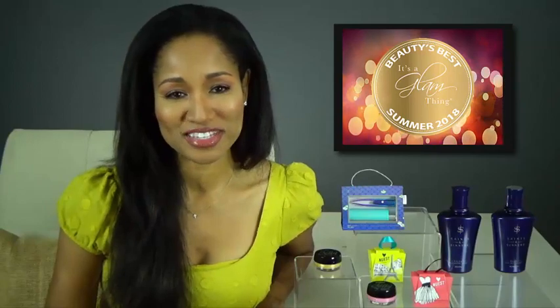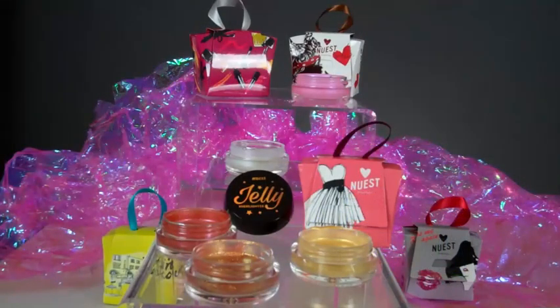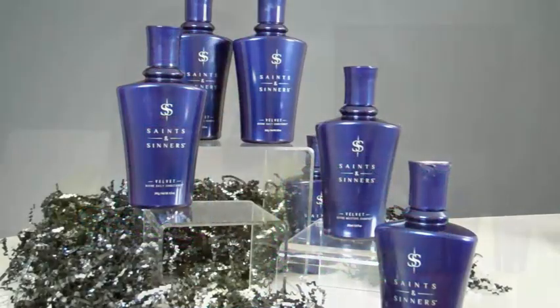Welcome to the It's A Glam Thing Beauty's Best Summer 2018 Awards. I'm Anya Flack and I have three hot beauty products, perfect for the warm weather to share with you, that we know you'll want to hear about. So keep watching — we're getting started now.